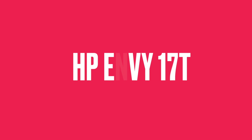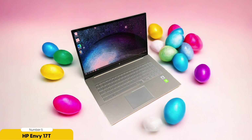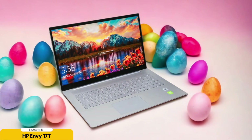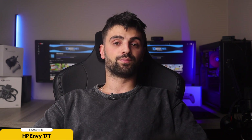Number 5: HP Envy 17T – Best for Data Science. The HP Envy 17T is a powerful laptop that caters specifically to the needs of data scientists, providing high performance and a range of features essential for efficient data analysis and processing. With its high processing power and sufficient RAM, this laptop can handle complex data analysis tasks with ease. The dedicated graphics card ensures smooth execution of machine learning algorithms, while the solid-state drive enables fast data access. The multiple cores allow for parallel processing, further enhancing performance.